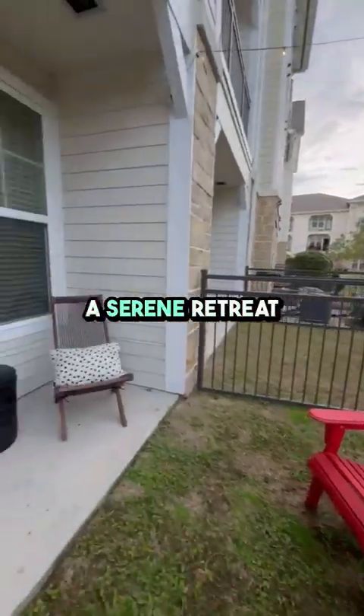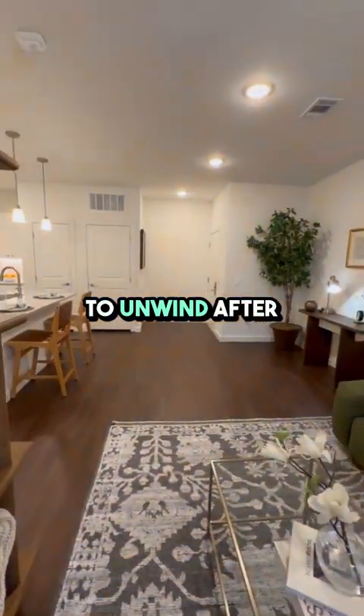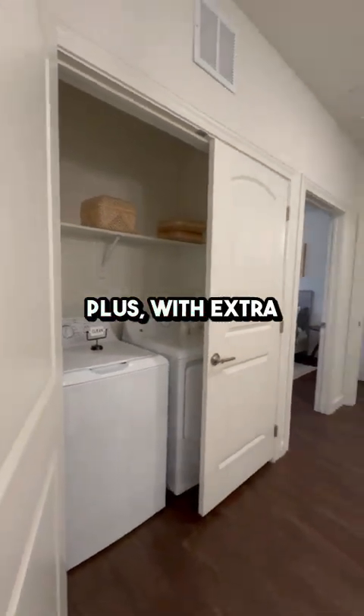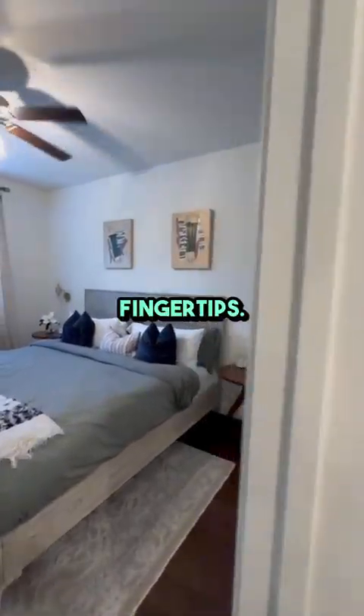The bedroom is a serene retreat with plenty of natural light, providing a cozy spot to unwind after a long day. The adjoining bathroom features contemporary fixtures and a generous layout. Plus, with extra storage and a well-thought-out floor plan, you'll have everything you need right at your fingertips.